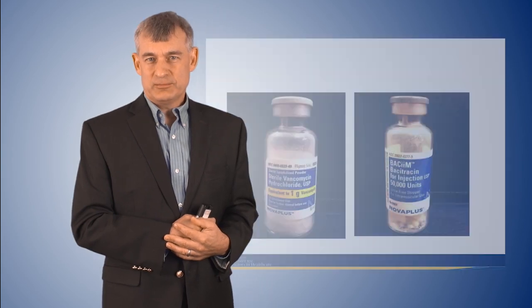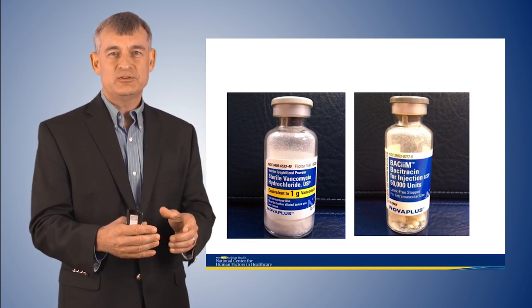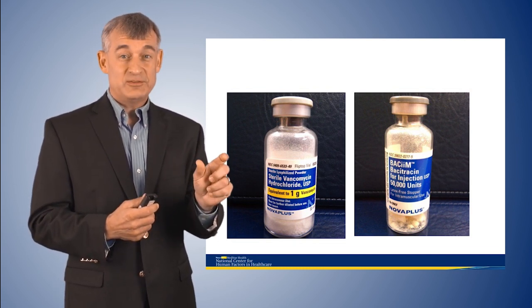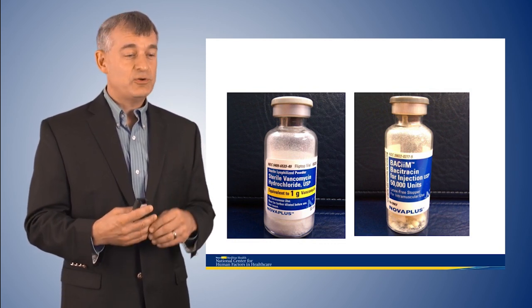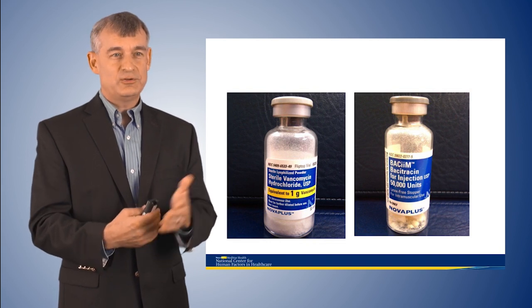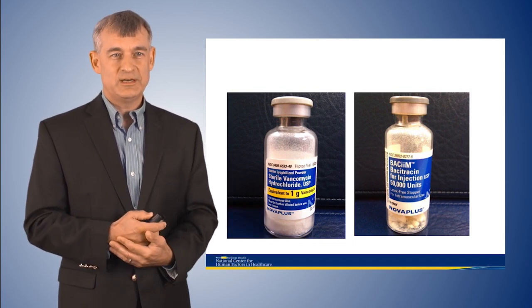Let's relate that concept to healthcare. Think about what happens when, through a normal process error, the wrong drug is loaded into an automated drug dispensing machine. A nurse goes to the machine, asks for a certain medication, gets out what they think they've asked for, looks at it — it's the wrong medication — but because of bad design, the bottle, the vial, the color of the labeling all look the same. Even though the nurse is being vigilant and doing their five rights, they see what they expect to see. This is a normal error that can lead straight to an adverse event.